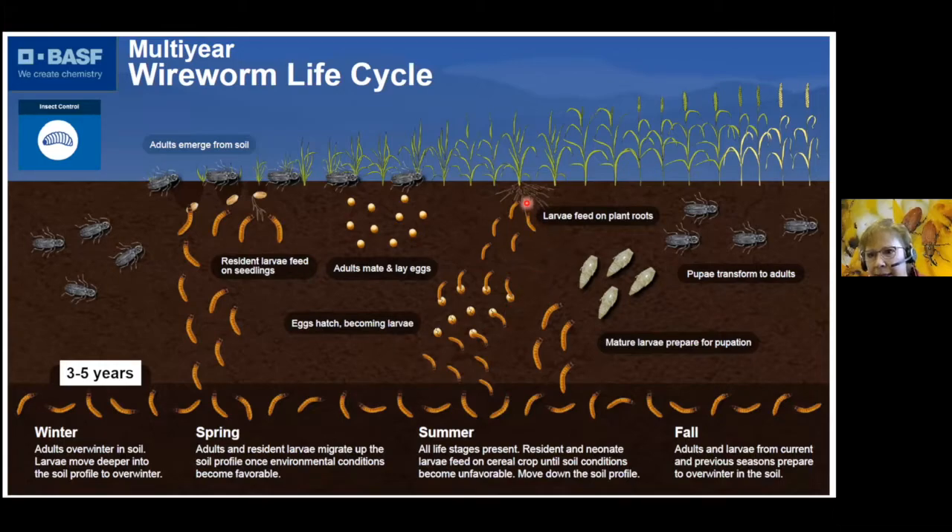There may be some late-season feeding, but usually it's not economic. It's always the seedling stage that is the most susceptible. The mature wireworm larvae will pupate and transform into adults, and they overwinter as larvae and adults in the soil, well protected.